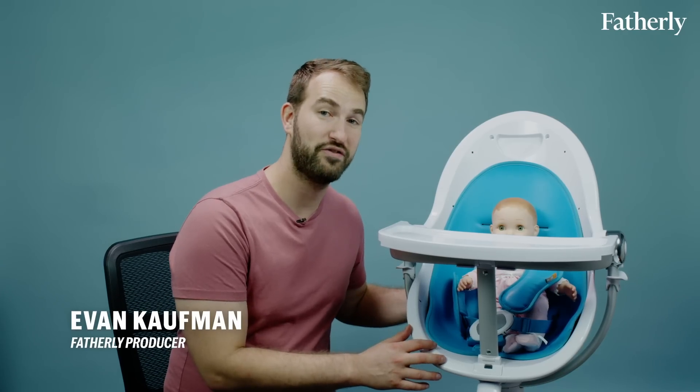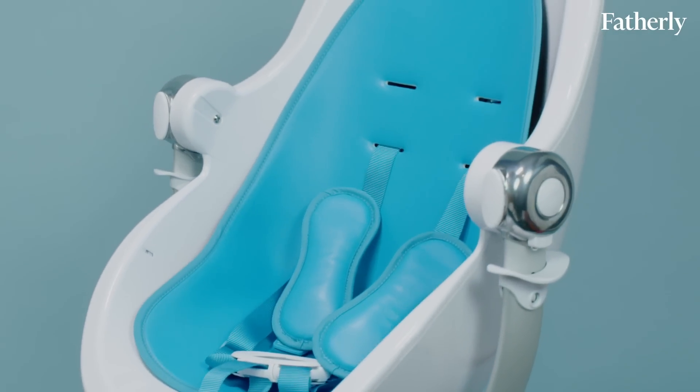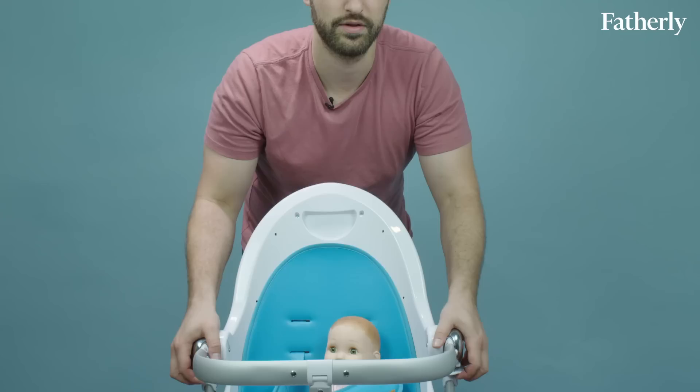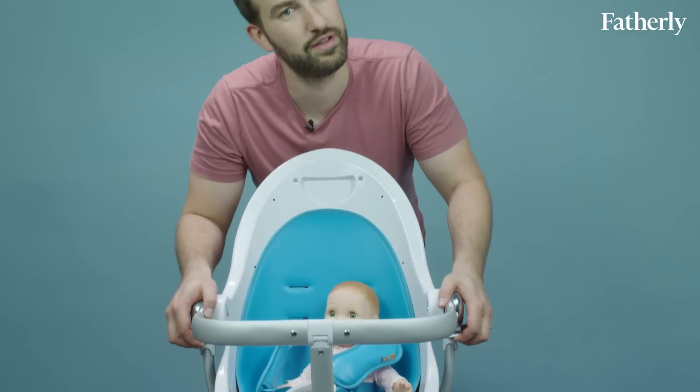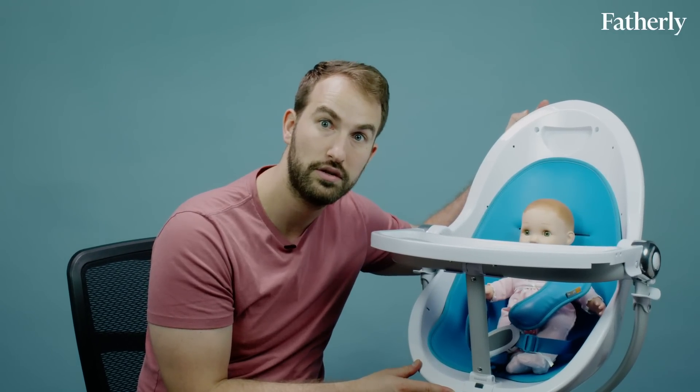This is the Fresco high chair from Bloom. It swivels 360 degrees and has three different recline features. The Bloom people also claim that the Fresco is the world's tallest high chair — I haven't talked to Guinness, but I believe them. It retails for $550 and comes in multiple colors, including a chrome version perfect for your modern Frank Lloyd Wright all-glass house.